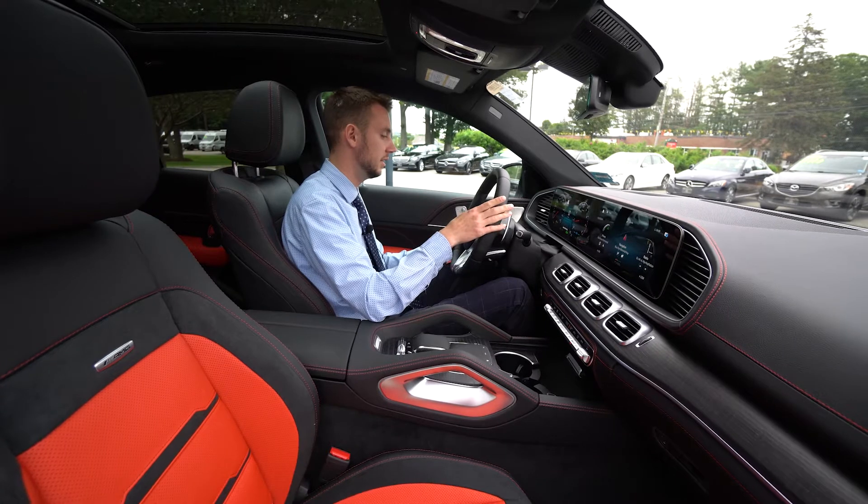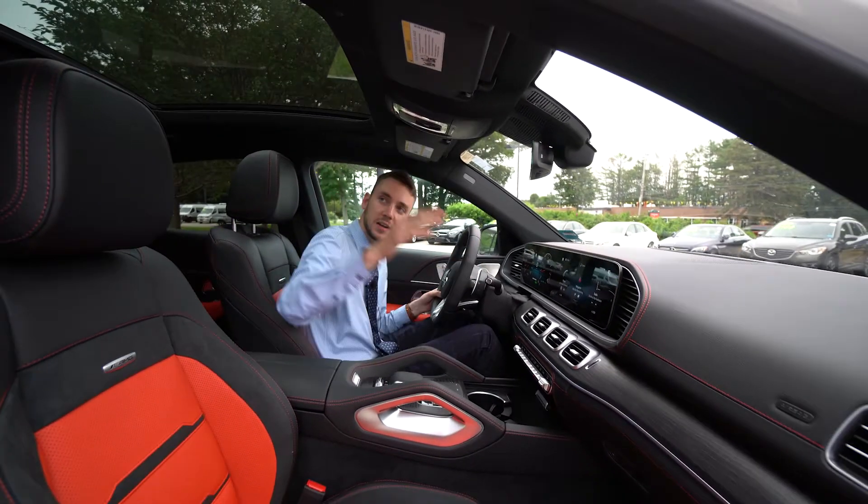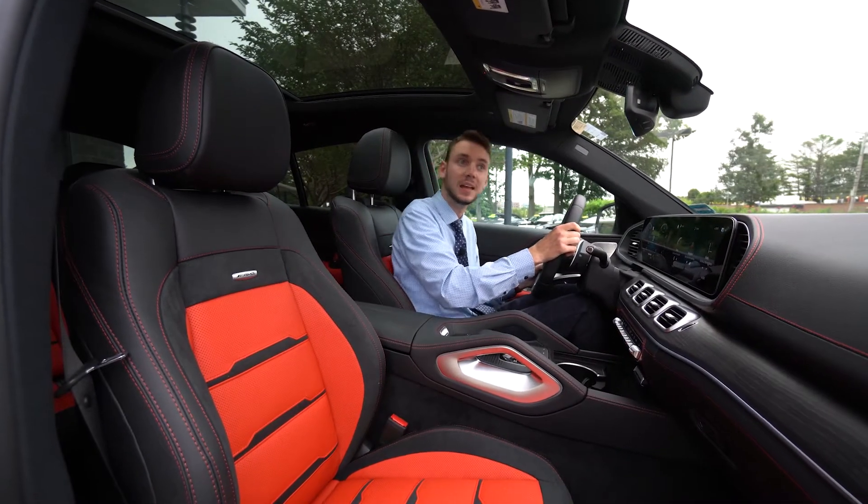64-color ambient lighting. Automatic lights, automatic wipers, phone and Bluetooth control of course. And a nice moonroof up top — one big piece of glass that really opens up the cabin.